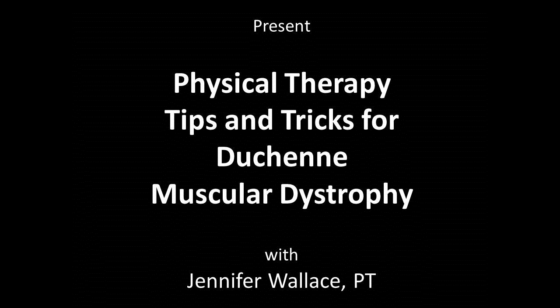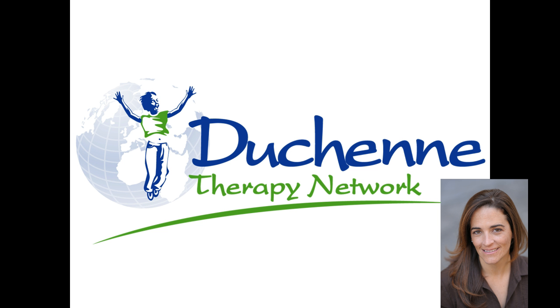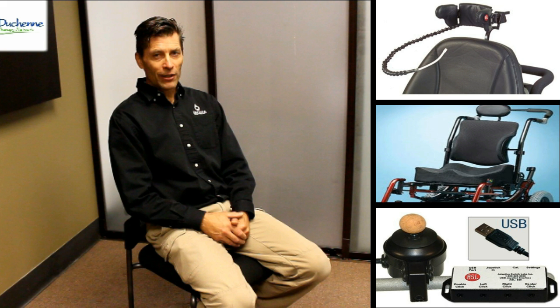Hello again and welcome back to Physical Therapy Tips and Tricks for Duchenne Muscular Dystrophy, brought to you by Duchenne Therapy Network and Cure Duchenne as part of the Duchenne Education Series. I am Jennifer Wallace, Physical Therapist and Owner at Duchenne Therapy Network, and once again I have with me today Kevin Phillips, our local seating and mobility specialist to help explain some of the more advanced options for power wheelchairs.